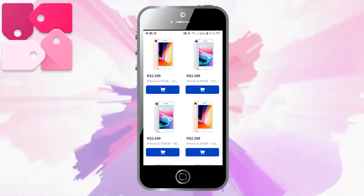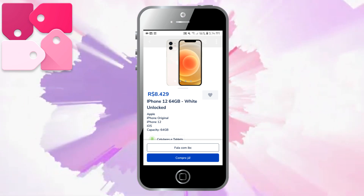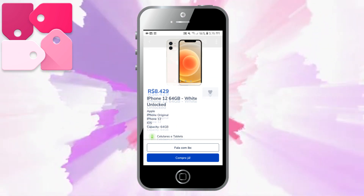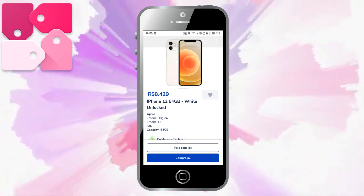Vou escolher um deles aqui para fazer a compra e mostrar para vocês. Cliquei aqui no celular, eu escolhi esse daqui — aqui é o celular maravilhoso, que é o iPhone 12. Daí você clica aqui embaixo, em Compre Já, aqui na teclinha azul.